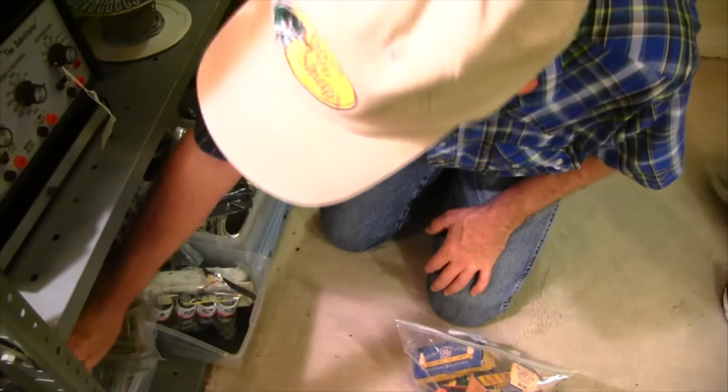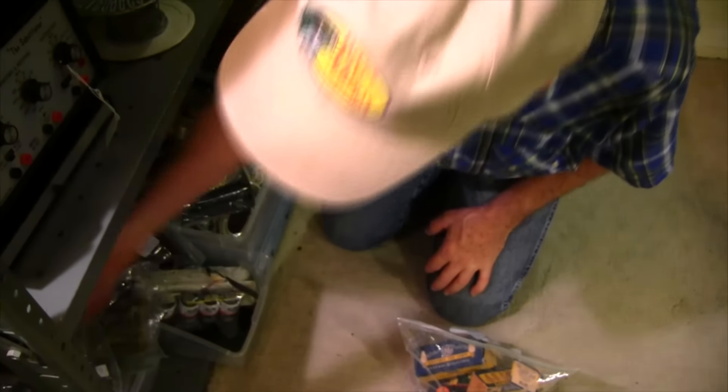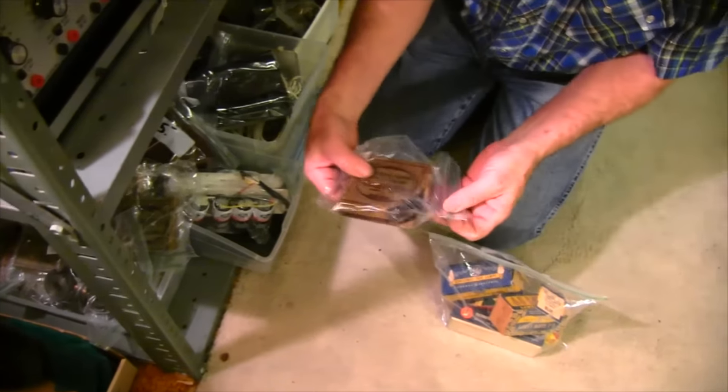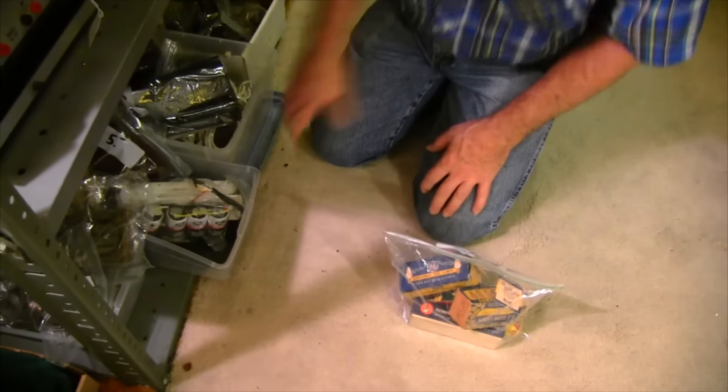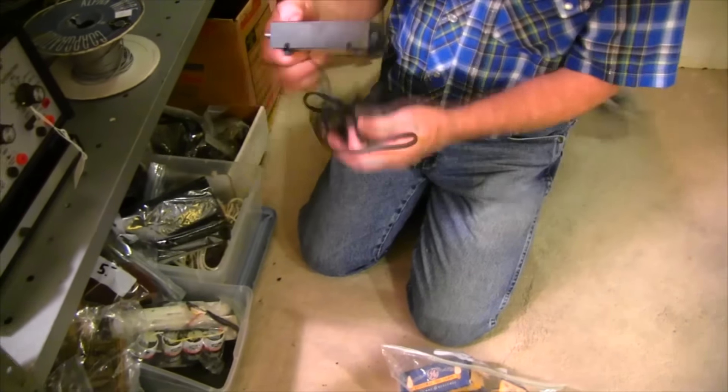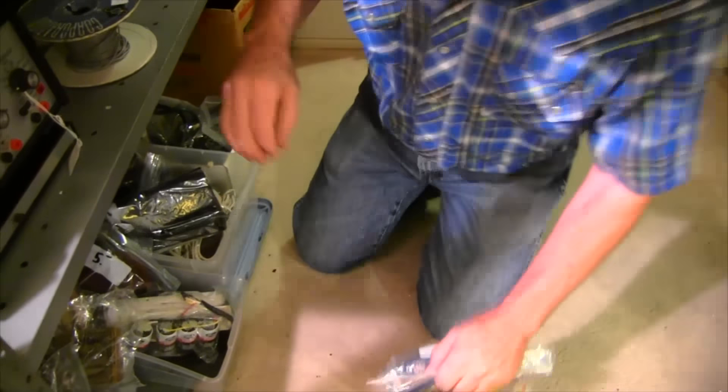There's a mainspring for something — probably springs for wind-up phonographs. That's what they are. I'm not going to work on those — it's a good way to lose an eye, or an arm. Got tons of RF modulators; they're not much use anymore.